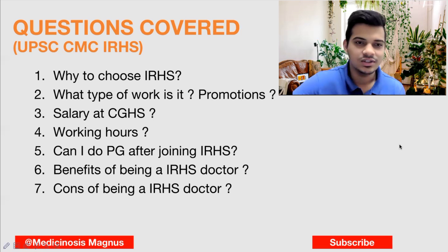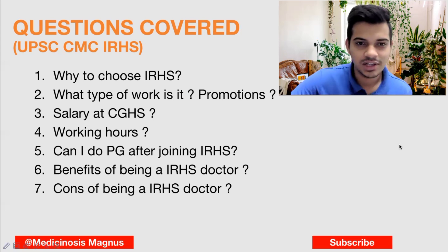If you are interested in choosing the railway cadre, please comment in the comment section. That's all for this IRHS cadre video. If you have any doubts, you can mention them in the comment section and I'll try to clear them out. Don't forget to subscribe to our channel. Thank you.